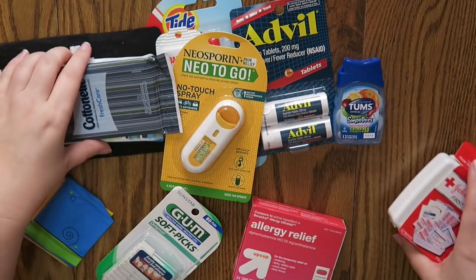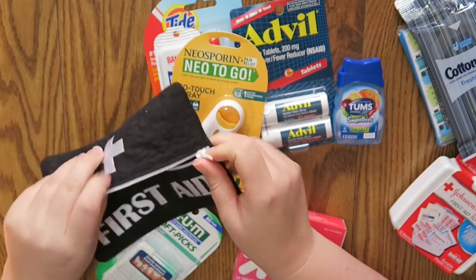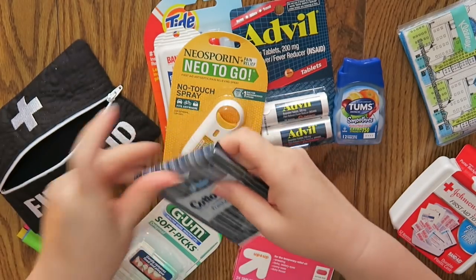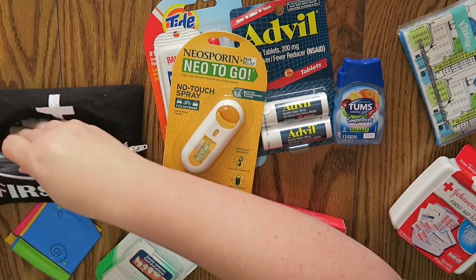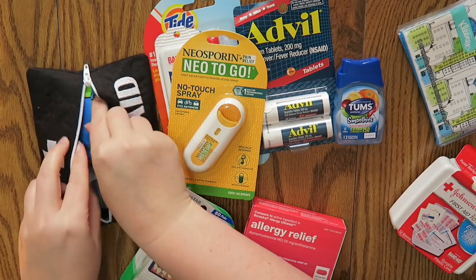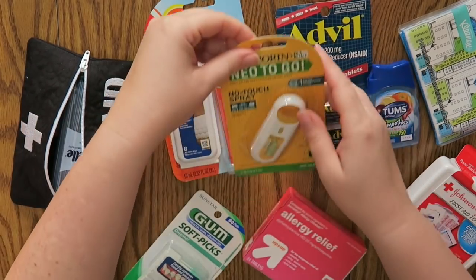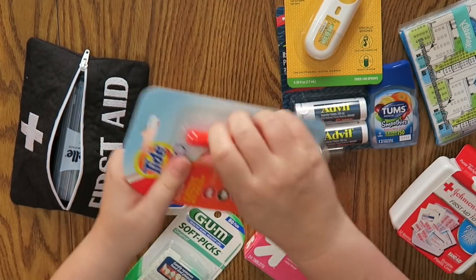So anyway, let's get into putting things in the first aid kit and see how much I can fit in there. I know I want to put these in here for sure — I'll put this at the bottom. And then these are really easy to fit in just because they're flat, like little panty liners. Alright, let's take some stuff out of packages.